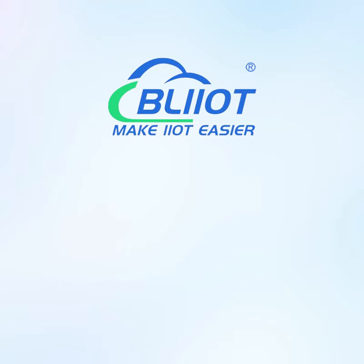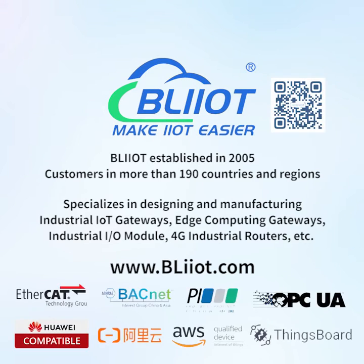BayLi Technology, established in 2005, has customers in more than 190 countries and regions. It specializes in designing and manufacturing industrial IoT gateways, edge computing gateways, industrial IO modules, and 4G industrial routers, making IoT and automation easier.